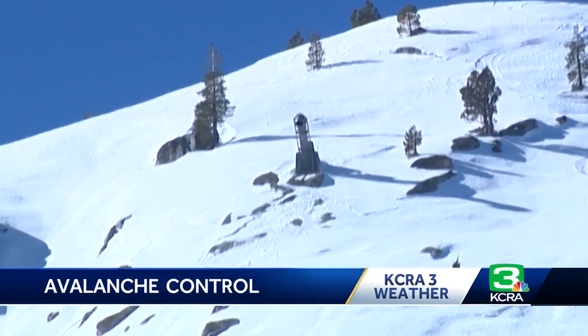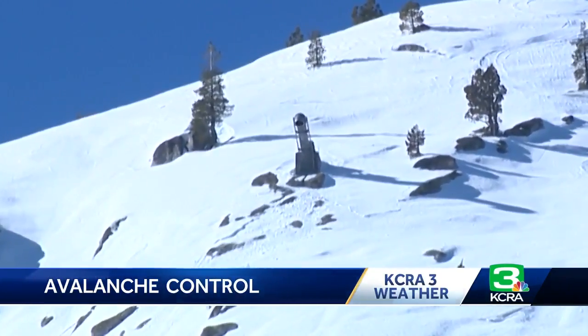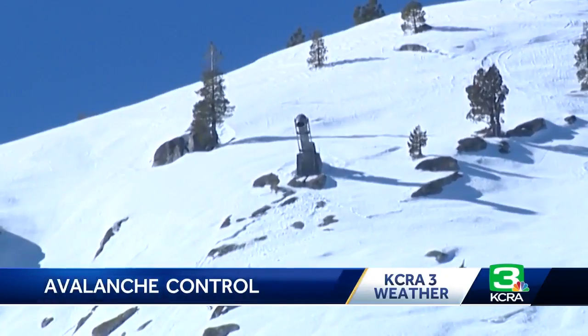A big bang, an avalanche controlled. At Echo Summit, Vicky Gonzalez, KCRA 3 News.